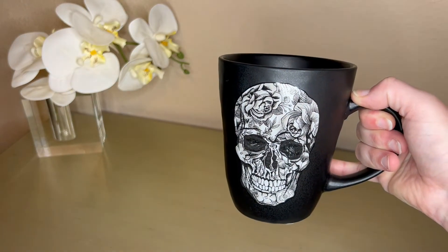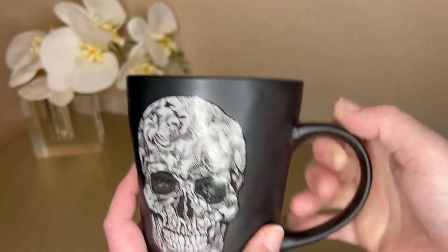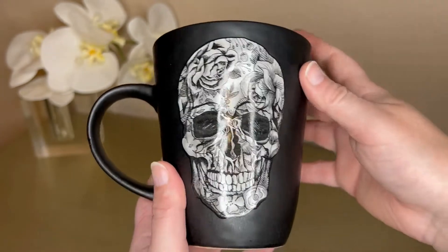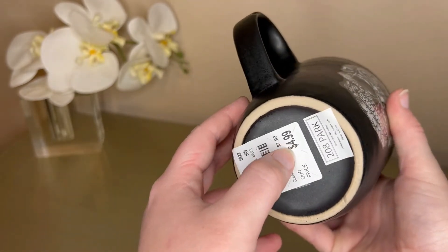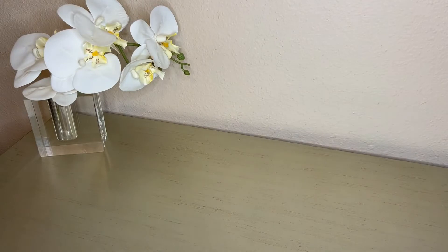The first one is this really cool floral skull mug. It's matte black and it's got the skull on both sides — really cool, kind of looks like a tattoo or something. Each of these mugs was $4.99. There were some more there that I liked but didn't end up getting.